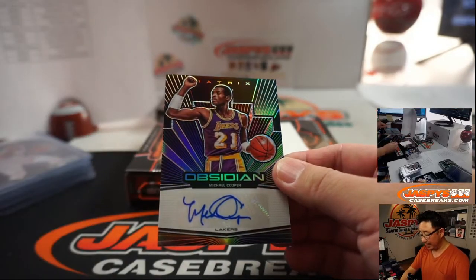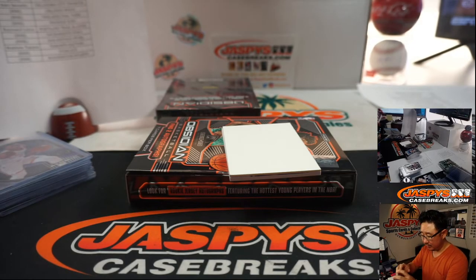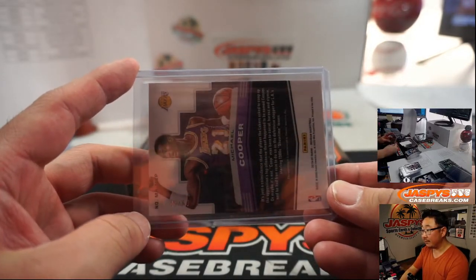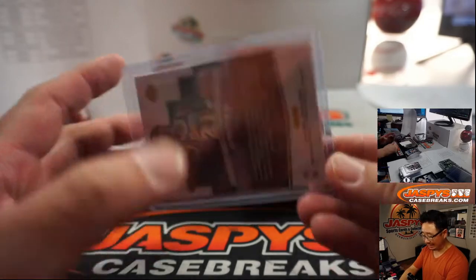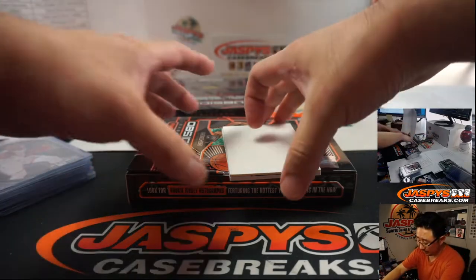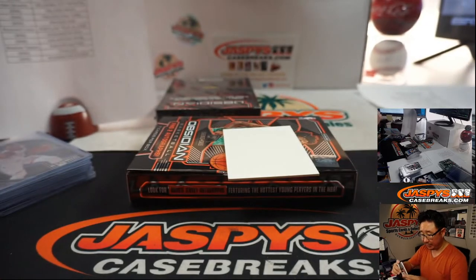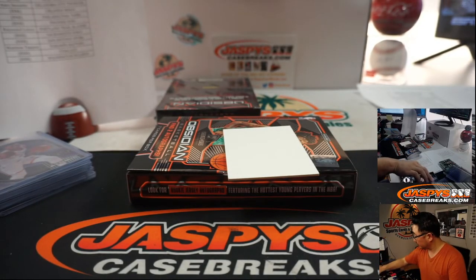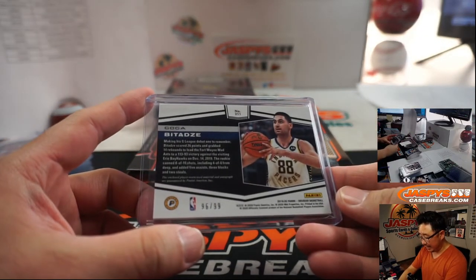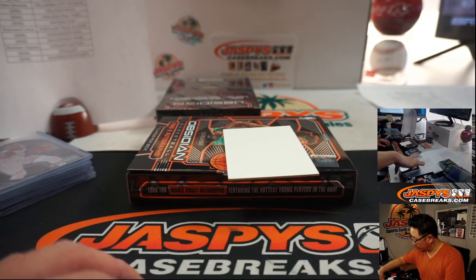We've got Michael Cooper for the Lakers — nice, old-school Laker. 45 out of 60 — Lakers 5 going to William Gilchrist. William on the board. And then we've got Goga Bitadze, jersey and autograph for the Pacers. 96 out of 99 — Pacers 6 will be for Patrick.